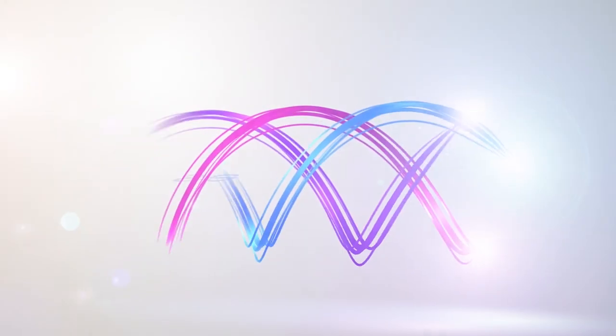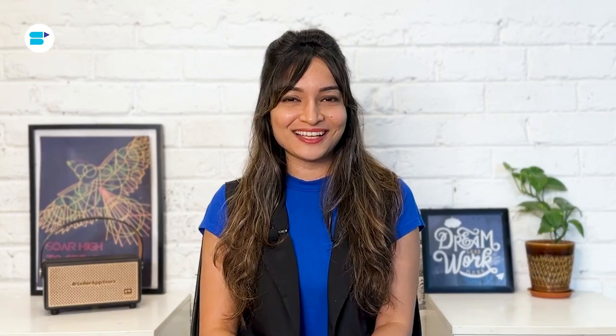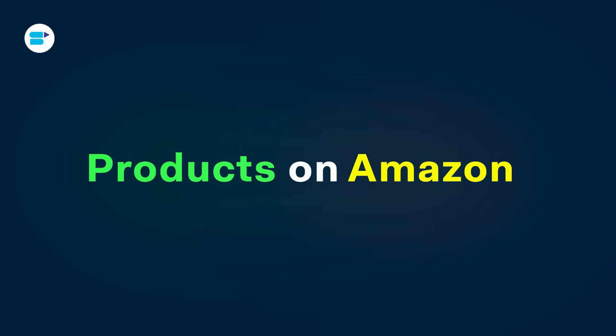If you are curious about this idea, you are in the right place. I am Vankita Patil, Product Evangelist at SellerApp, and today I am going to talk about how to sell private label products on Amazon in 2023. Here's a quick overview of topics we are covering in this video.